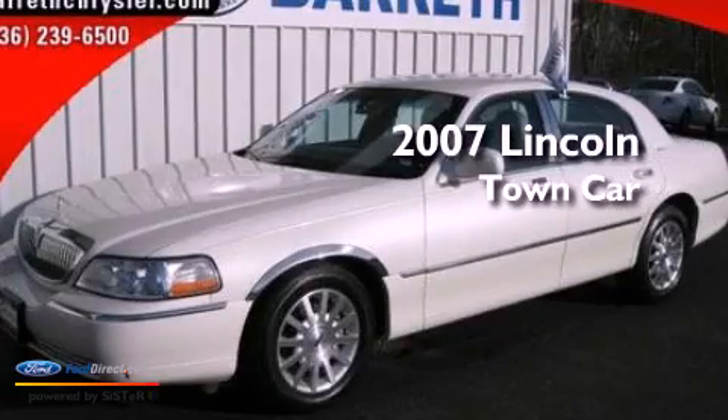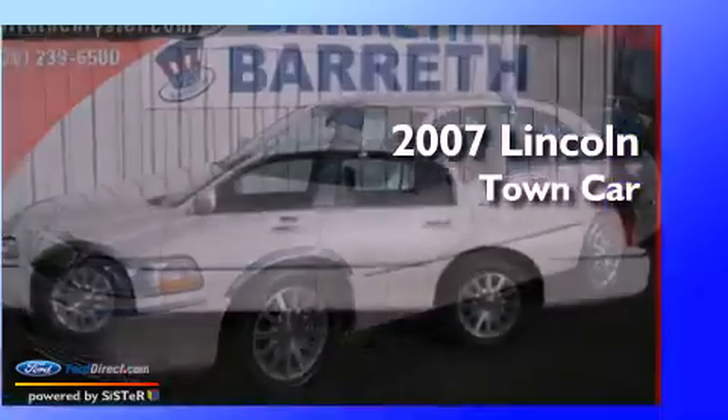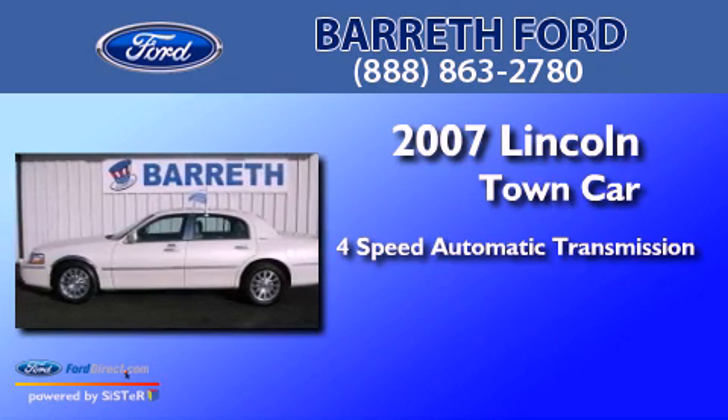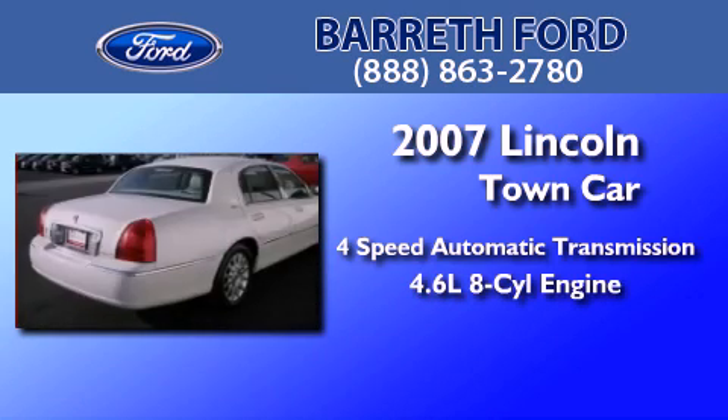This is a 2007 Lincoln Town Car. This four-door sedan has a four-speed automatic transmission and a 4.6 liter V8.